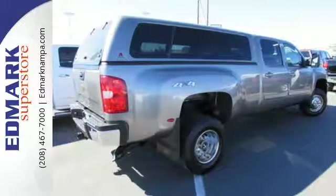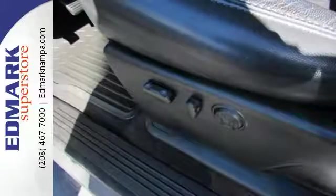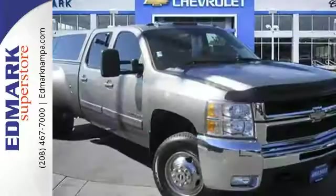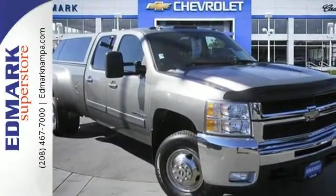Engineering features include heavy-duty suspension, a potent V8, and four-wheel vented anti-lock disc brakes. The proven durability and reliability of Chevy trucks make this one-ton heavy-duty workhorse an outstanding value.